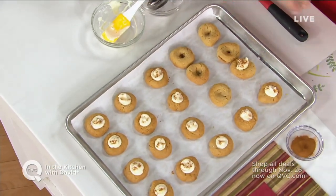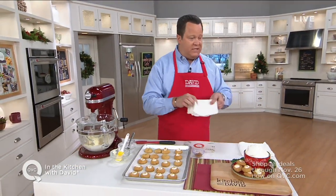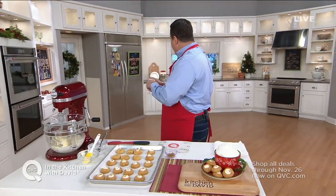Don't miss out on this. If you're looking for this recipe, search David's Recipes on QVC.com — the exact title is Pumpkin Spice Latte Thumbprint Cookies. If you search under Desserts and under Cookies, you'll find it.